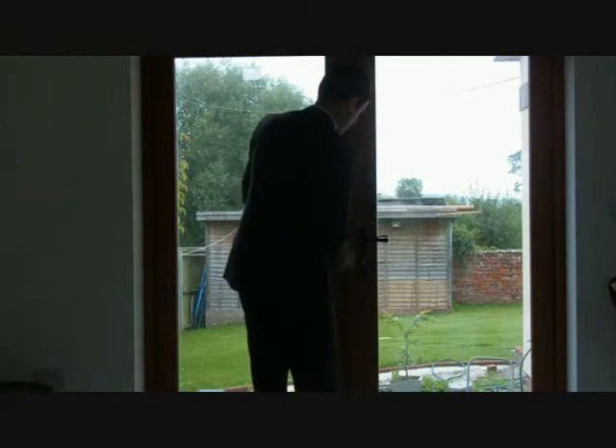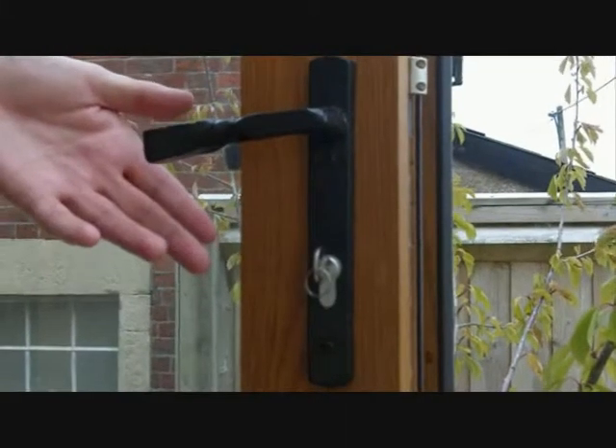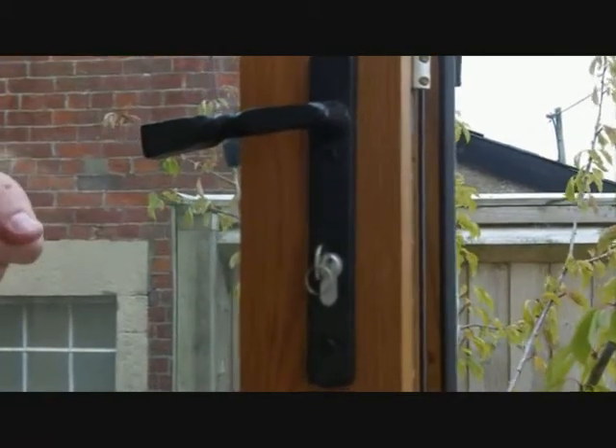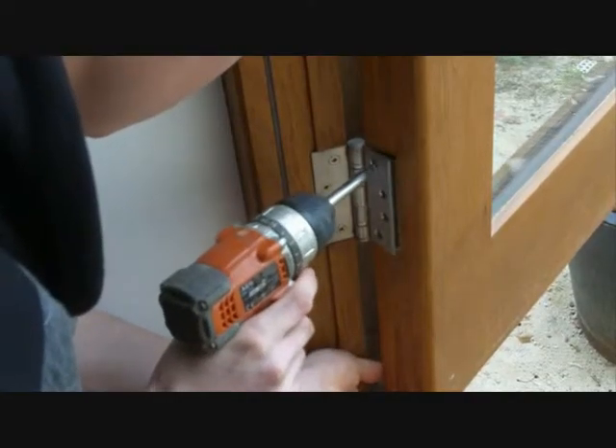Oak Tree Joinery offer a range of modern or traditional handles, like the ones shown here. They also offer different engineered and solid timbers with numerous colour and stain choices.